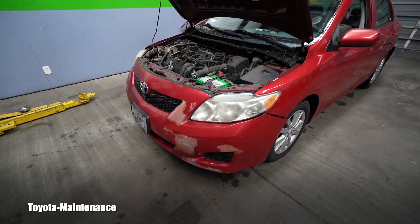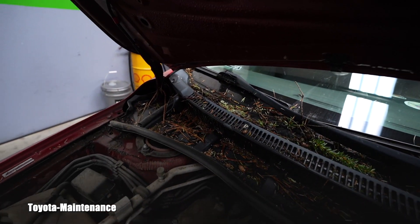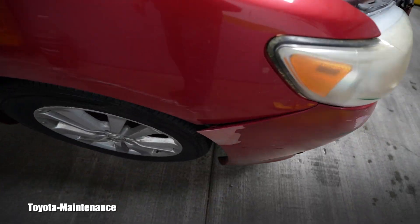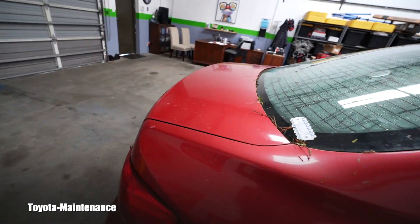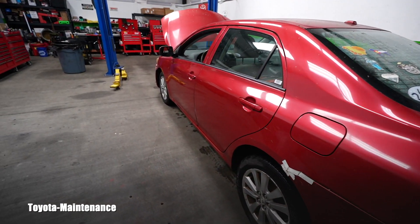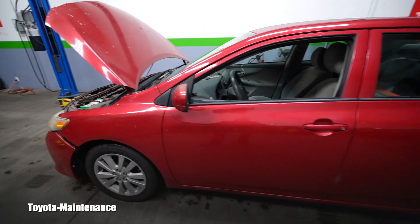Hello, welcome back to the Toyota Maintenance YouTube channel. Today I have a 2009 Toyota Corolla and this one is in some rough shape. She came in because the engine was running rough and there was a check engine light on. The owners left her in the driveway with the keys, and she's running okay today — cannot duplicate the rough running — but the check engine light is still on.